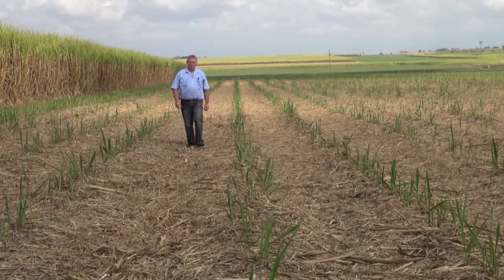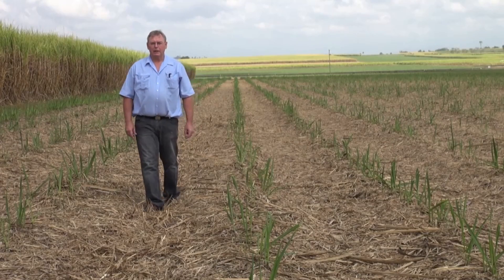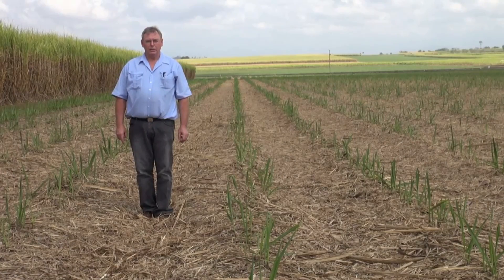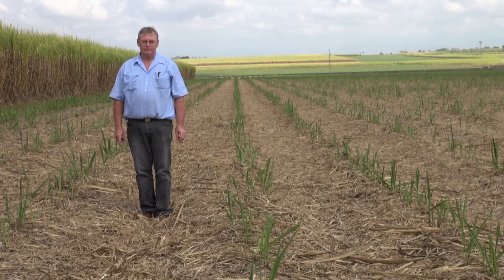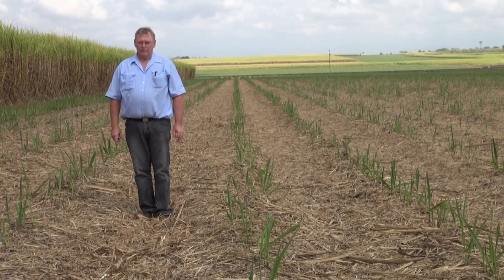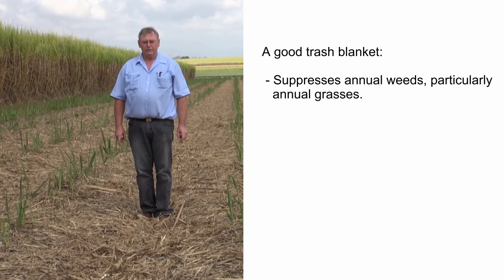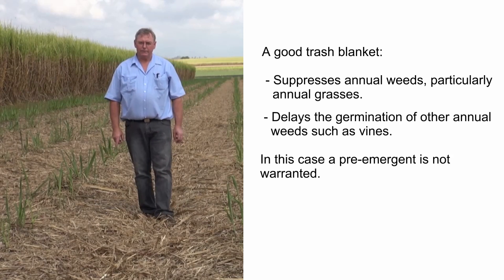Trash is one of your best friends when it comes to weed control. Trials in Mackay over the last few years have shown that quite often an early pre-emergent does not give you any yield benefit compared to a late knockdown herbicide strategy. A good trash blanket suppresses annual weeds, particularly annual grasses, and also delays the germination of other annual weeds such as vines.